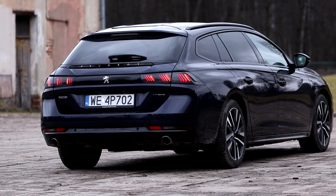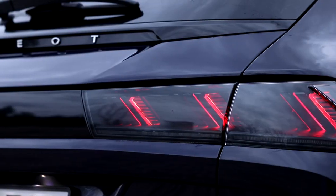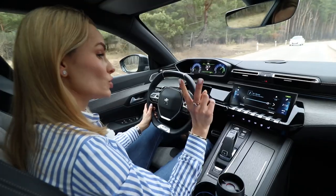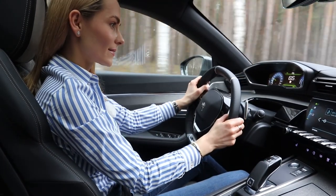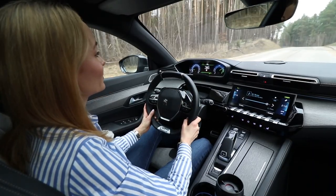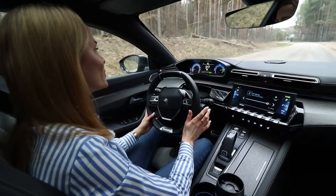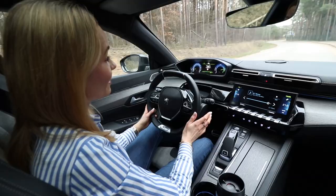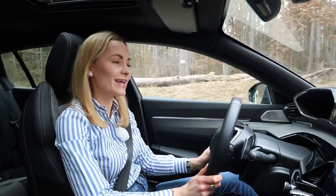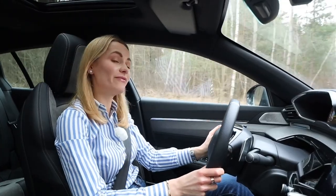Peugeot has done really well with this car. It costs £39,000 in the UK — very well priced for what you get. The 508 is a fantastic alternative to two types of car: an SUV, because a car like this will handle the road better, and the Germans — this car is stylish, elegant, and striking. The French have proven they can be great cooks and build great cars. A delightful combination.